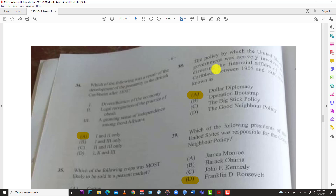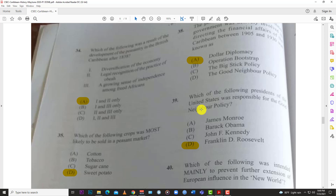Number thirty-eight: the policy by which the US government was actively involved in directing the financial affairs of the Caribbean between 1905 and 1930 was known as A, dollar diplomacy.